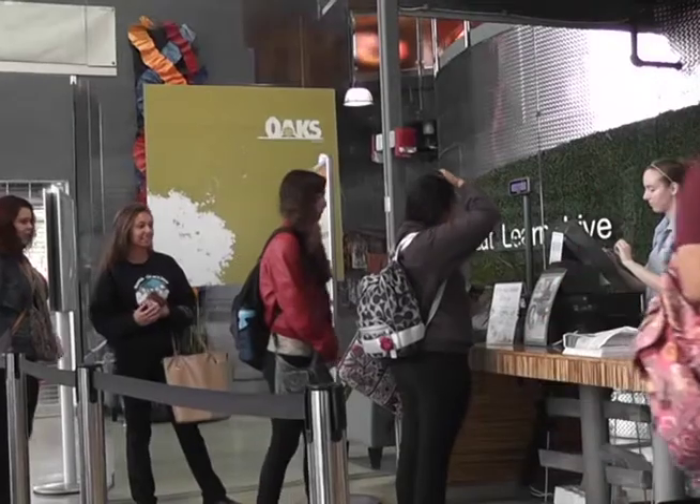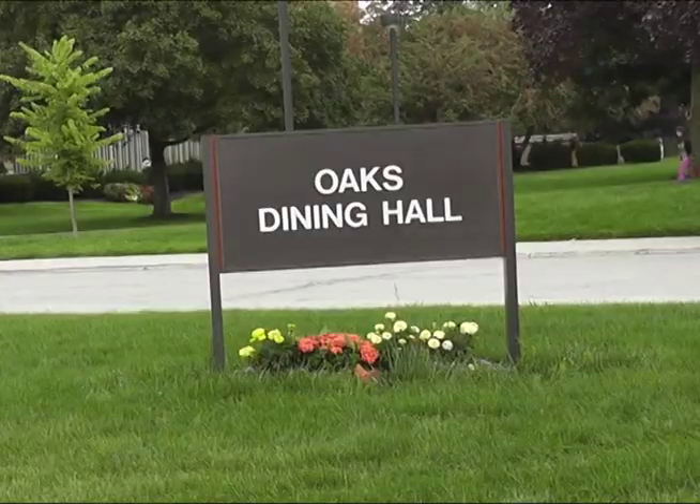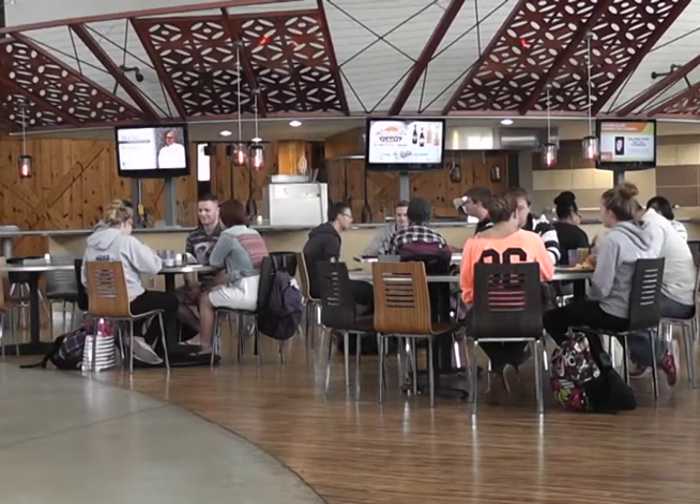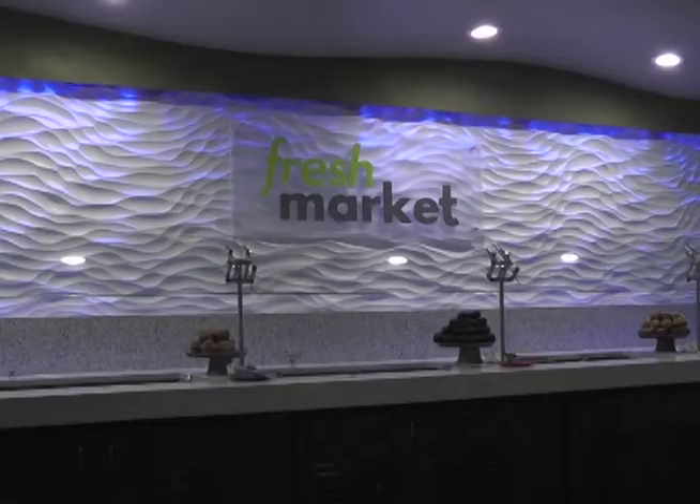New nutrition kiosks are featured in the Oaks and Carillon this year. They give students the opportunity to check out nutrition facts and calorie counts before grabbing a bite. It makes looking for things for a special diet a lot easier. We use it across the board so that way, no matter where you go, you can look for those symbols. These symbols include vegan, vegetarian, and gluten-free items.